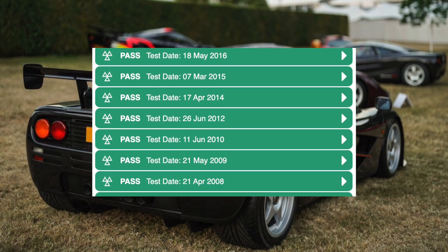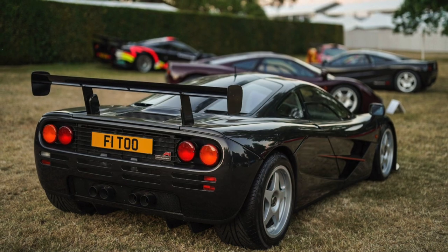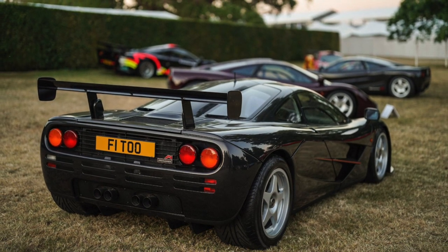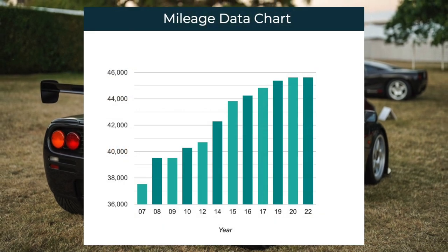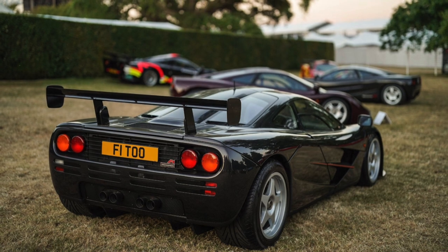It has been presented for an MOT almost every year since 2007, only missing 2011, 2013, 2018 and 2021. At the last MOT in January of this year, it was showing 45,624 miles. Let's hope Mr Smith continues to enjoy his car.